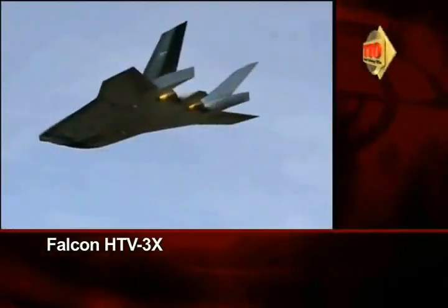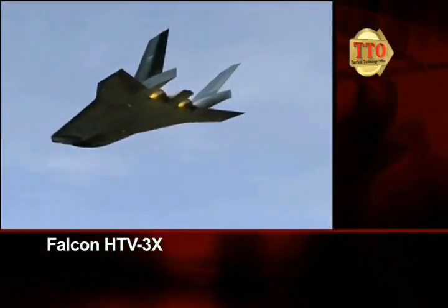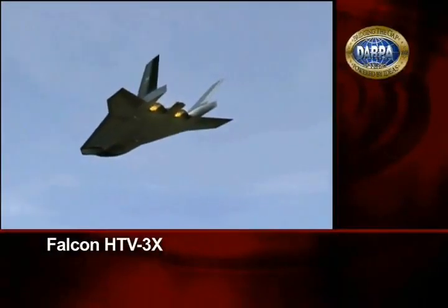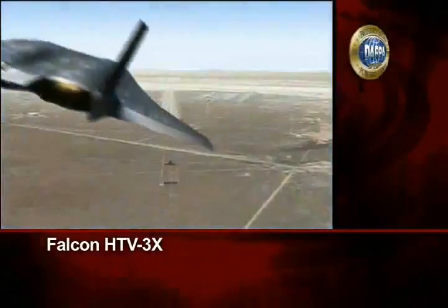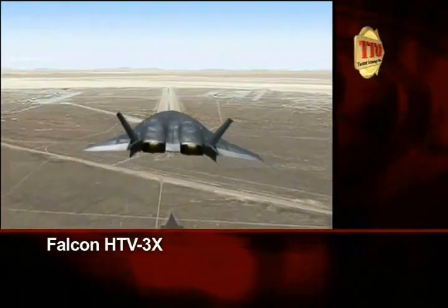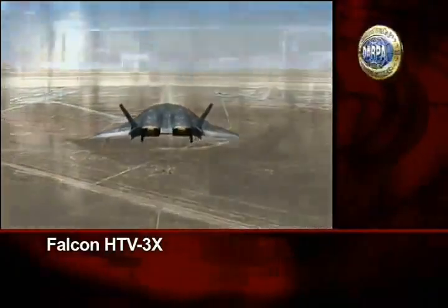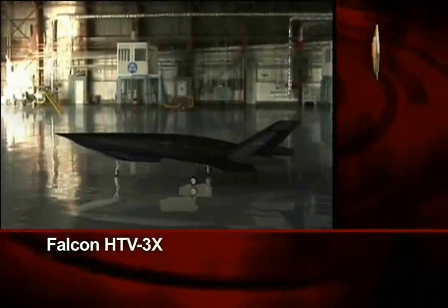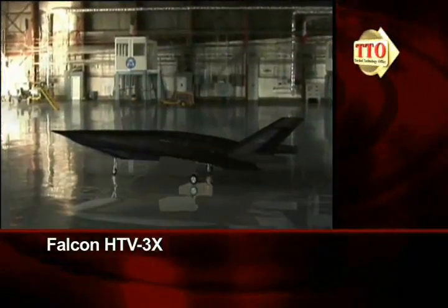Slowing down, the vehicle transitions back to its turbojets. HTV-3X begins its final approach to Edwards Air Force Base. With the flight test complete, the Falcon HTV-3X demonstrated unparalleled speed and engine technology for a next-generation, high-speed, global reach system.